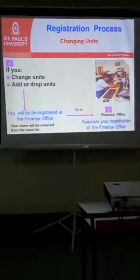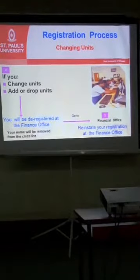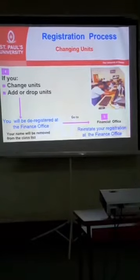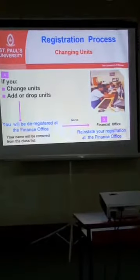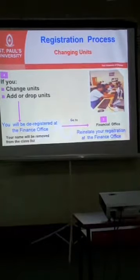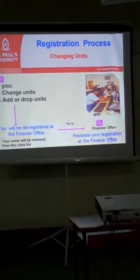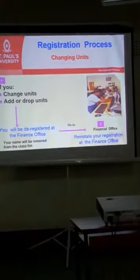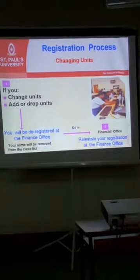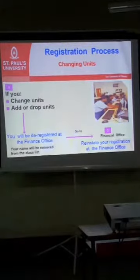If you picked your units and found that the units you booked are not right — between 3 to 6 for a regular semester — you can always change. Since you booked your units and went to finance for registration, the first step is to let finance know that you want to make a change so that they register you. You are able to make a change by removing what you don't want and booking the new unit you want to sit for.